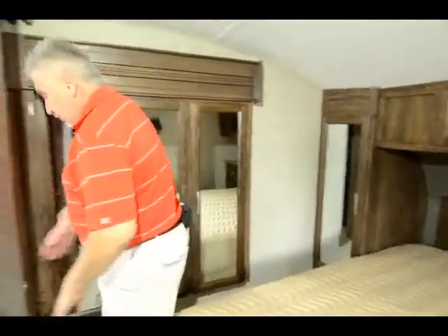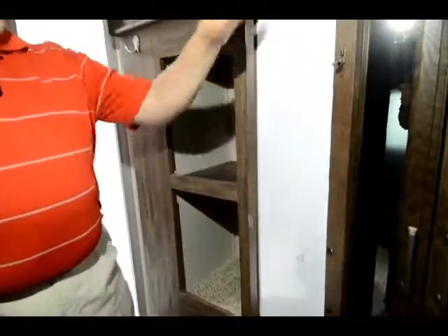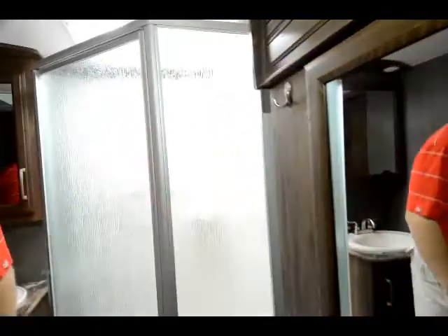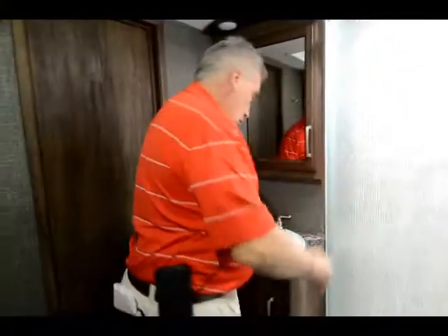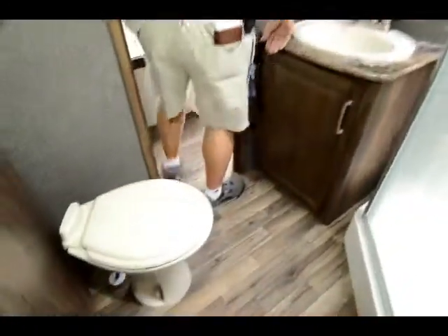There's another closet in the bathroom for towels or linens. The bathroom has a porcelain toilet by Dometic, a great big shower enclosure with lots of room, a sink, and a nice medicine cabinet. You've got two entrances into the bathroom — one from the bedroom and one from the hallway. This is a terrific unit.